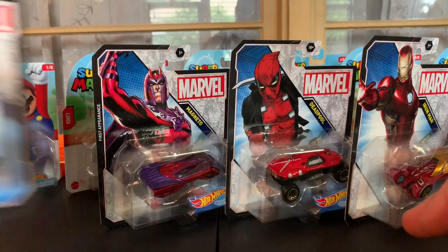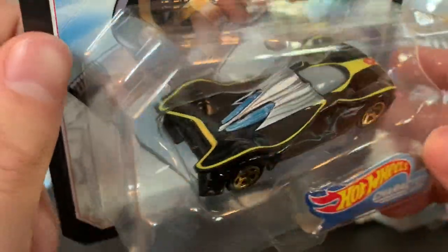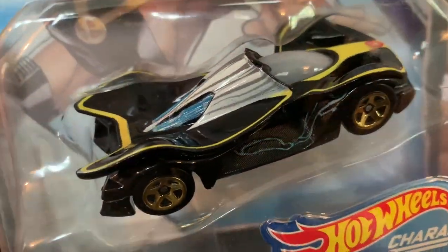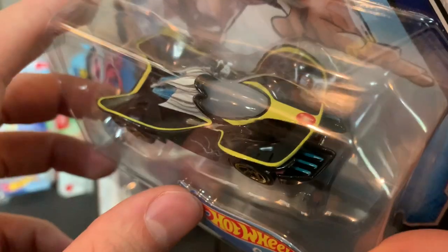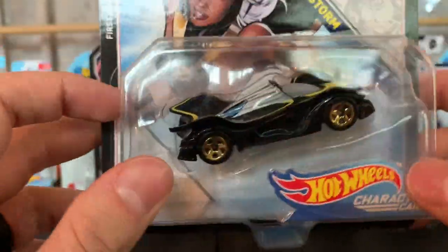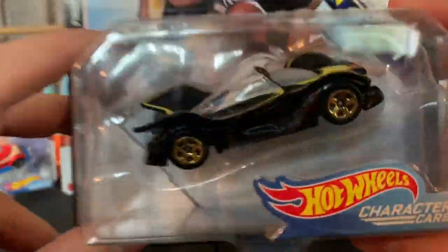Next up, you have my favorite X-Man, and that is Storm. She is freaking sweet — first appearance again. I always thought Storm's powers were just the best, to be able to manipulate weather like that. As you can see, she has some lightning going down the side of her, you have her white hair. The windshield is that frosted color — I feel like her eyes turn when she uses her abilities. Definitely got a Batman-esque car vibe. And there you have it, there's Storm.